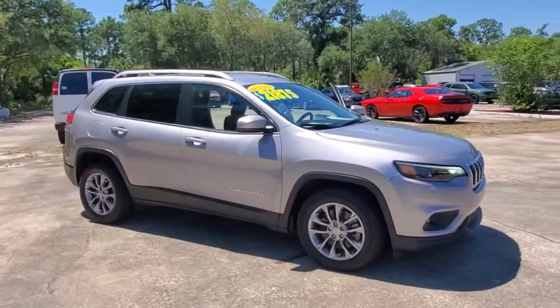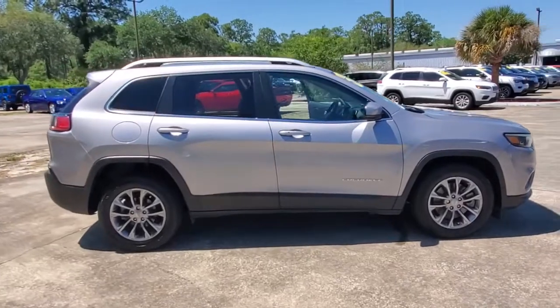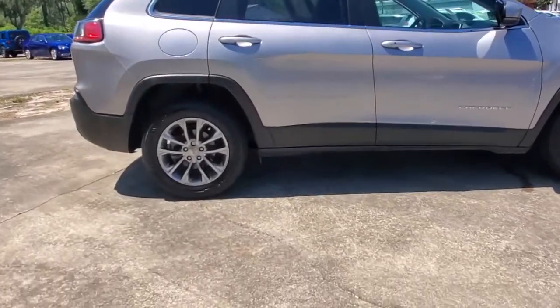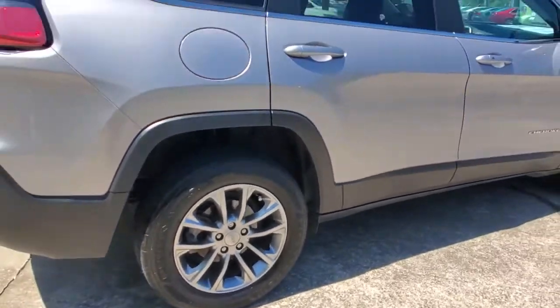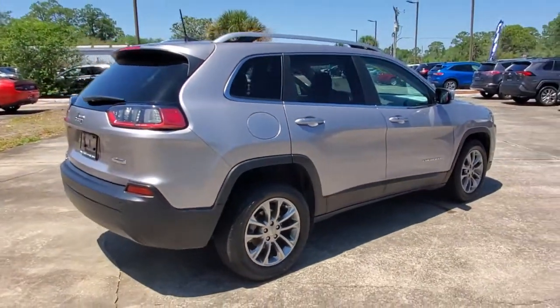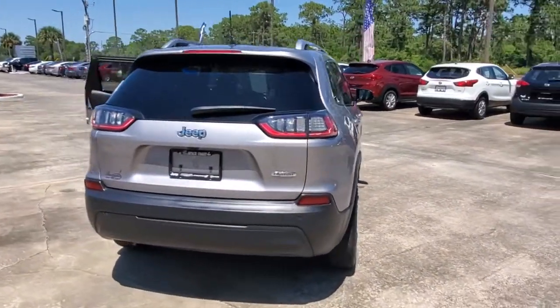Check out this 2019 Jeep Cherokee. This vehicle is an outstanding buy with fewer than 30,000 miles on the odometer. The Cherokee delivers refined comfort, state-of-the-art technology to keep you safe, connected and entertained. Ample cargo capacity and rugged all-terrain capability.